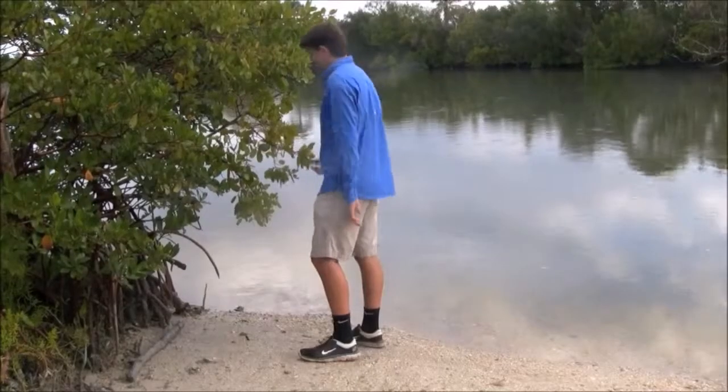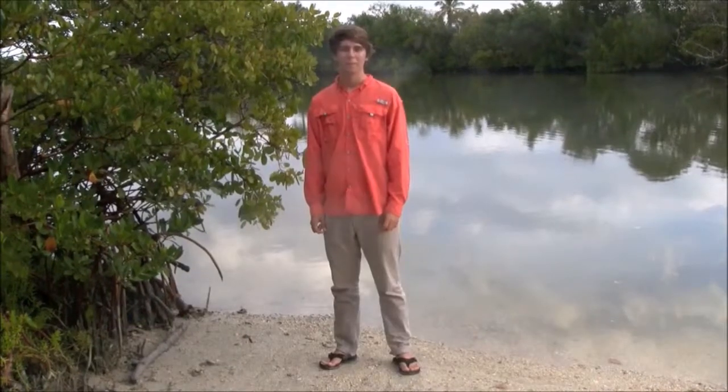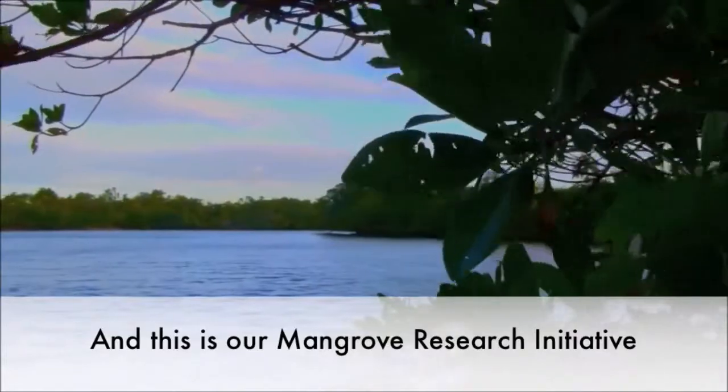Hi, I'm Paul Grisco. Sam Huddle here. I'm Sean the Nerdist. My name is Jerome Polstra. And this is our Mangrove Research Initiative.